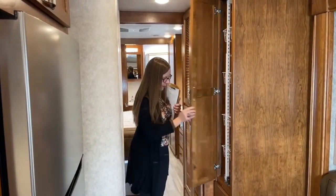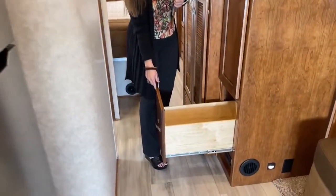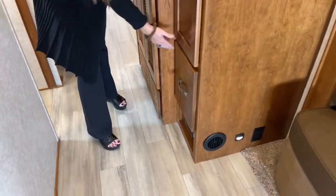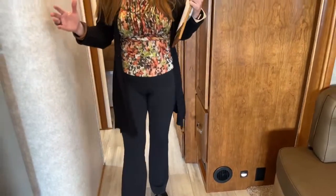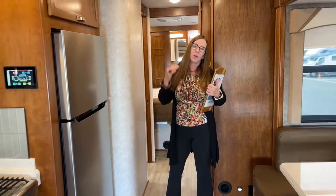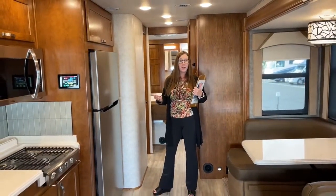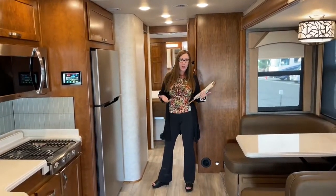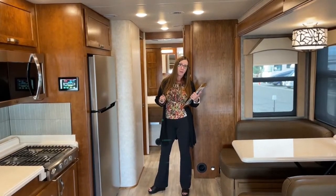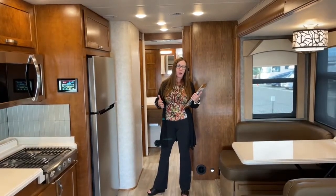Super solid cabinetry and another gigantic drawer. This is a two-slide unit. It has propane on board — if you want an all-electric coach, we have that offering in the Verona. This is the Valencia level. Valencia has a 20-gallon propane tank, 150 gallons of fresh water, 75 gallons of gray water, and 75 gallons of black water, which is fantastic.